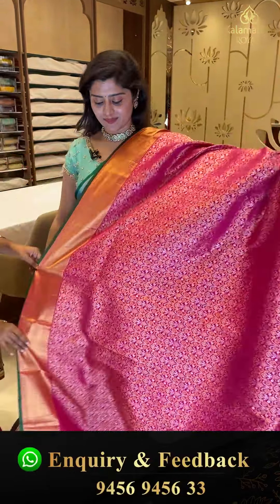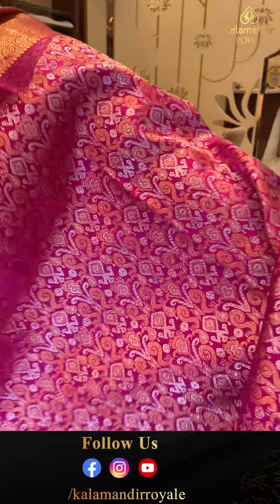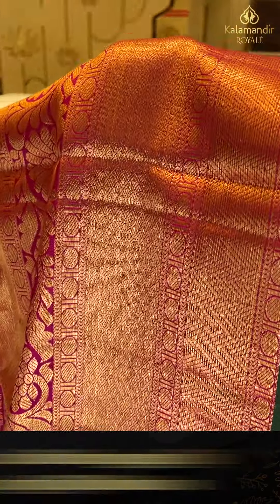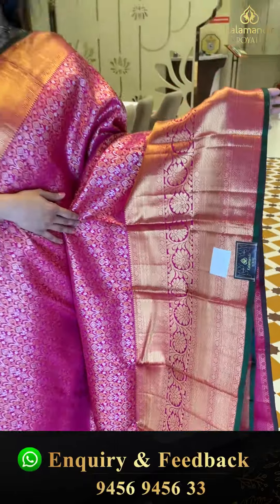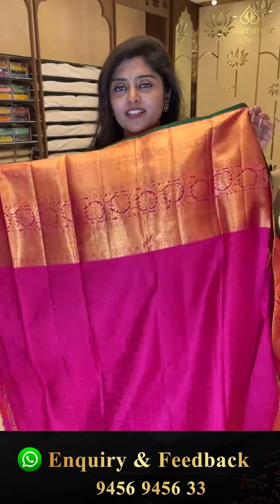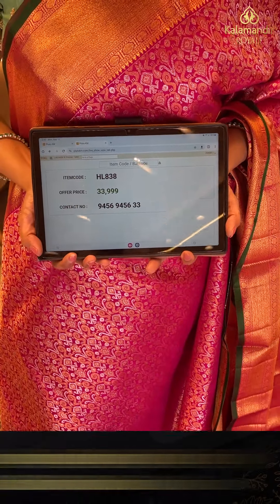Do take screenshots of the sarees with the code and send to our WhatsApp: 9456 9456 33. Here is a nice bright pink color saree — complete zari-woven with silver and golden zari weave combinations. There are peacocks and nice florals with big-sized borders — 12-inch borders — with diamond brocades and florals. The edge border contrast is a bottle green color. The pallu is a zari-woven pallu with diamonds. The blouse is a pink self color with a nice border. Code HL 838, priced at 33,999.